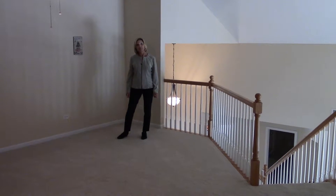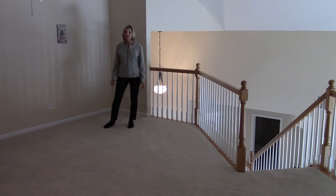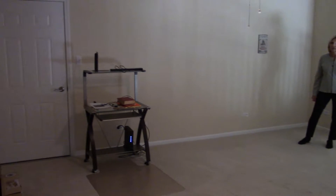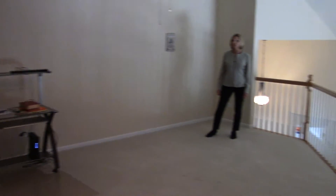Welcome to the loft room. This is great for a family room, office, or whatever your needs might be. Off to the side of this room is a closet door that leads to walk-in attic storage — lots of storage in there.